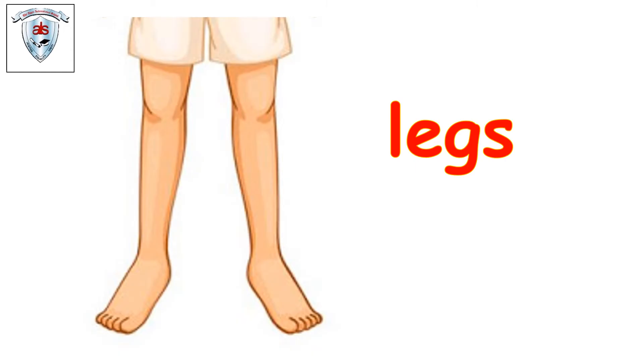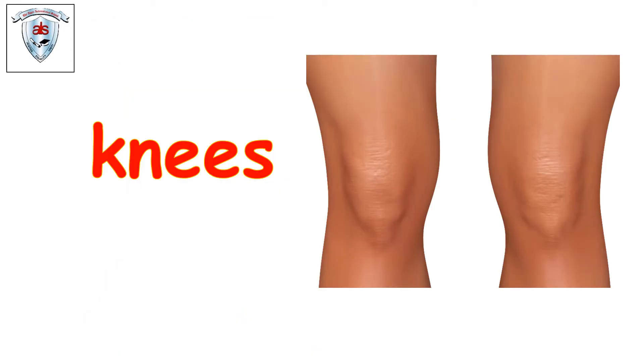They are legs. Can we stomp our legs? Stomp, stomp, stomp — stomp your legs. One, two, three. Very good. They are knees. Bend your knees. Yes — one, two. Very good.